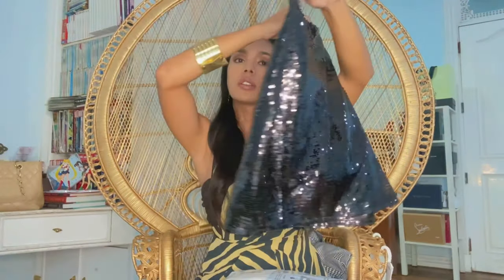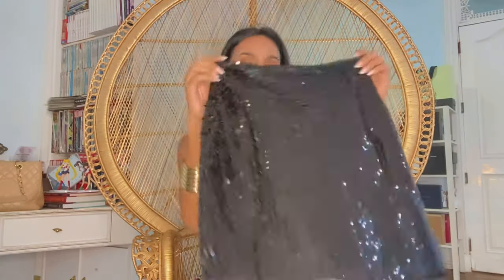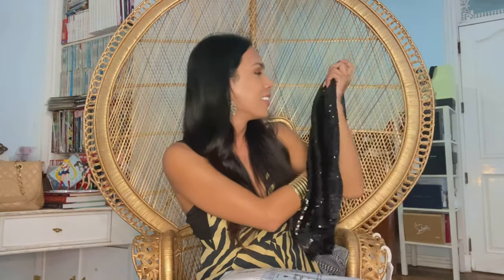This is a sequin skirt from Naked. If I remember correctly, this was on clearance at around 80% off. The original price was 3,000 pesos and I only paid around 700 pesos for this. Everyone needs something sparkly and glittery in their closet, and this definitely hits the target.